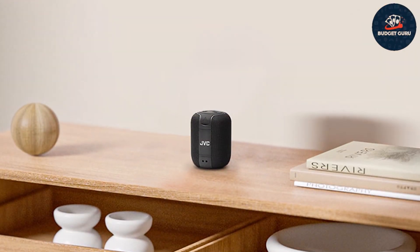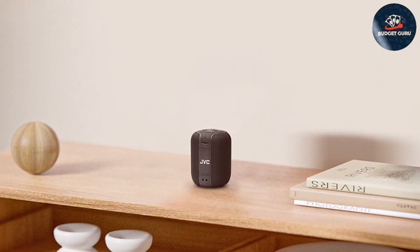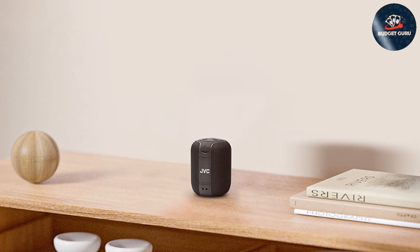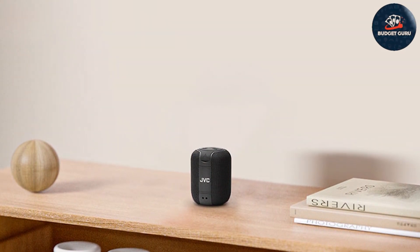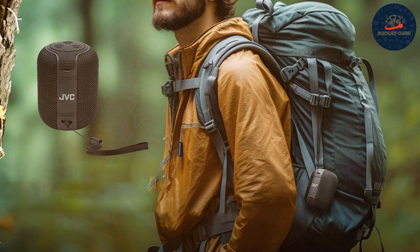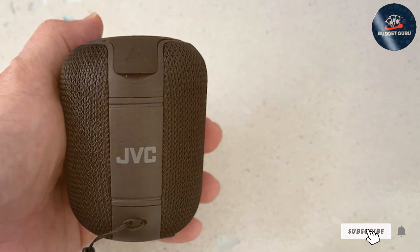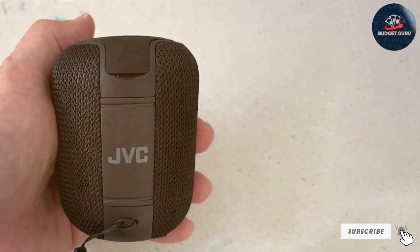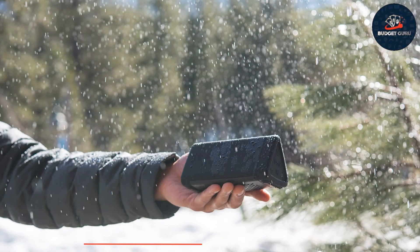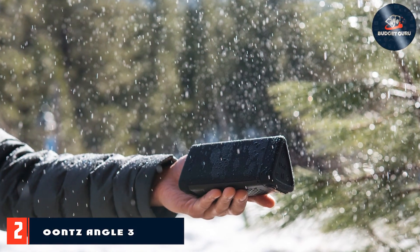Constructed with durability in mind, the JVC Gumi Speaker is ready to accompany you on all your adventures. Whether you're picnicking in the park, chilling at the beach, or hanging out with friends, this speaker is built to withstand the rigors of outdoor use. So crank up the volume and let the music take center stage wherever life takes you.